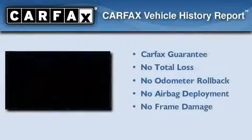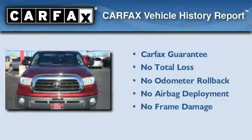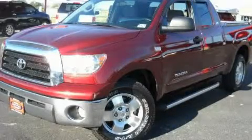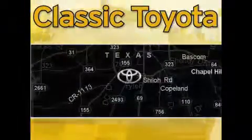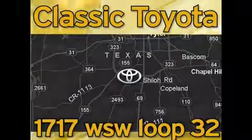Not to mention that this Toyota qualifies for the Carfax buy-back guarantee. Call or visit us right now and arrange your test drive today. Classic Toyota is located at the intersection of Old Jacksonville and Loop 323, across from the Brookshire's Warehouse and Home Depot.